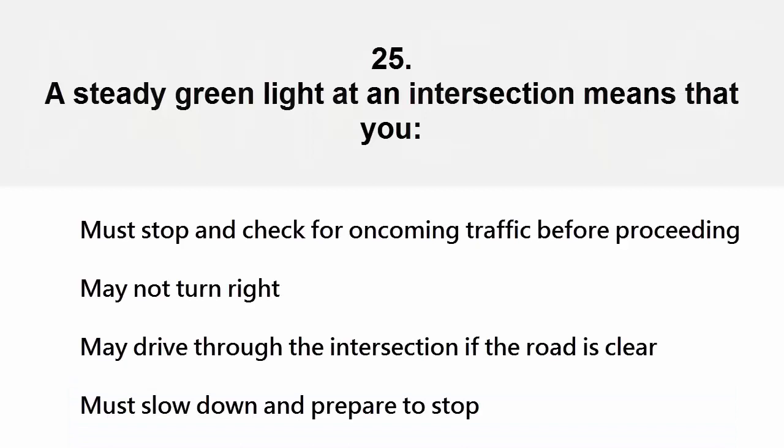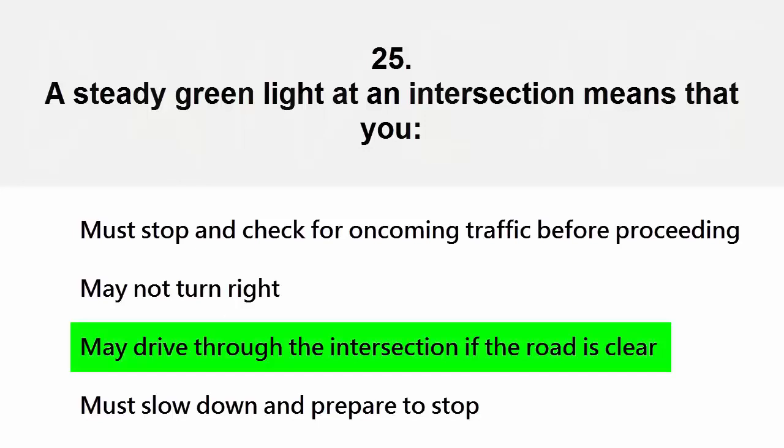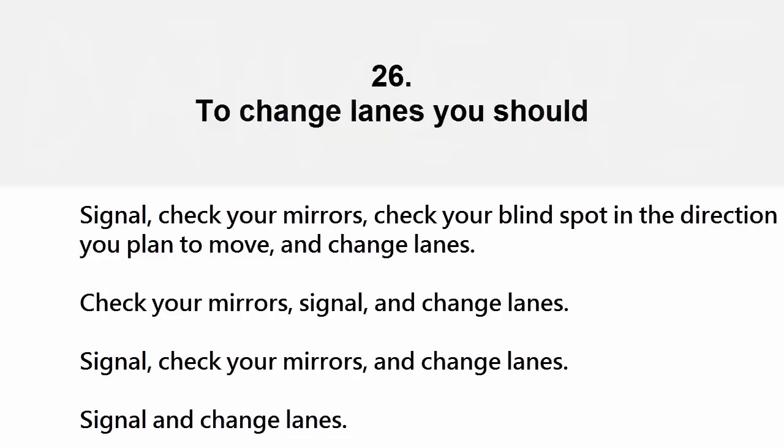A steady green light at an intersection means that you: must stop and check for oncoming traffic before proceeding, may not turn right, may drive through the intersection if the road is clear, or must slow down and prepare to stop. The correct answer is may drive through the intersection if the road is clear.